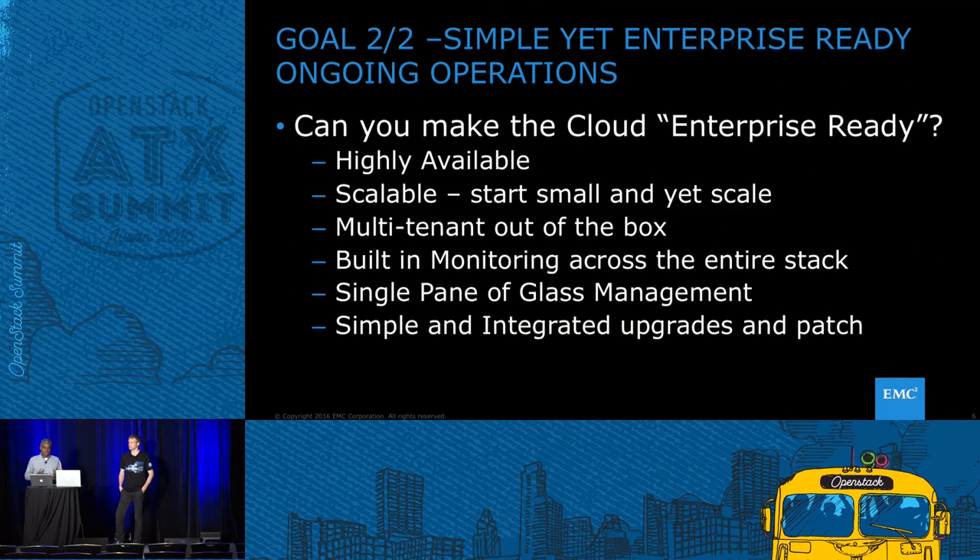Goal number two is about the life of running this cloud — it's going to be running for three, four, five years or hopefully longer. Standing up a cloud itself may not be the biggest challenge, but we've seen organizations repeatedly struggle with even getting to that stage. Goal two is: can you make it enterprise ready? Is it secure? Is it highly available? Many organizations want to start small and scale out; they don't have big budgets. Can you build in multi-tenancy out of the box, monitoring across the entire stack, single pane of glass management, and easy patch management for the rapid pace of new OpenStack projects?